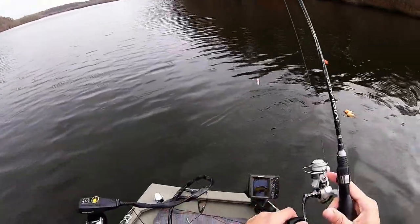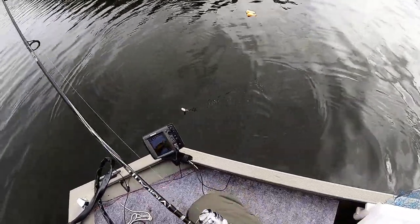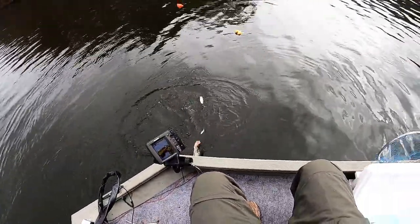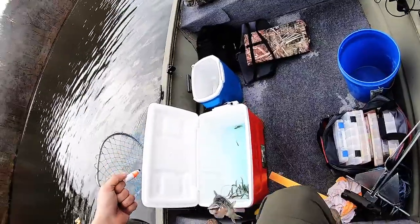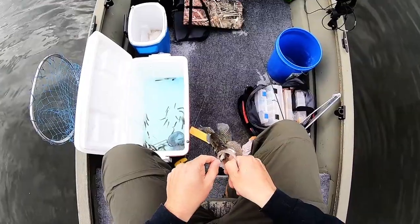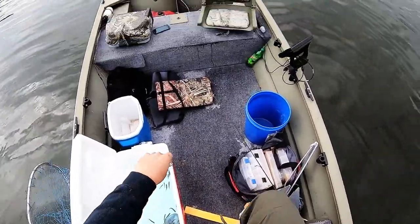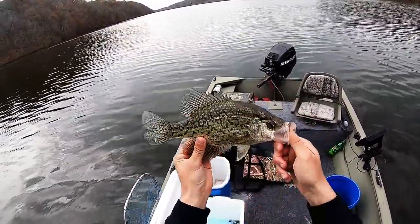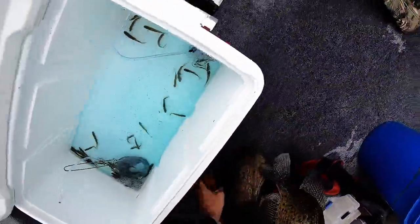I got another one — that feels more like a crappie. Yeah it is! There we go guys, I knew that felt more like a crappie. Look at that one — I don't even have to measure him, I know he's a keeper for sure. But we will, just for fun.